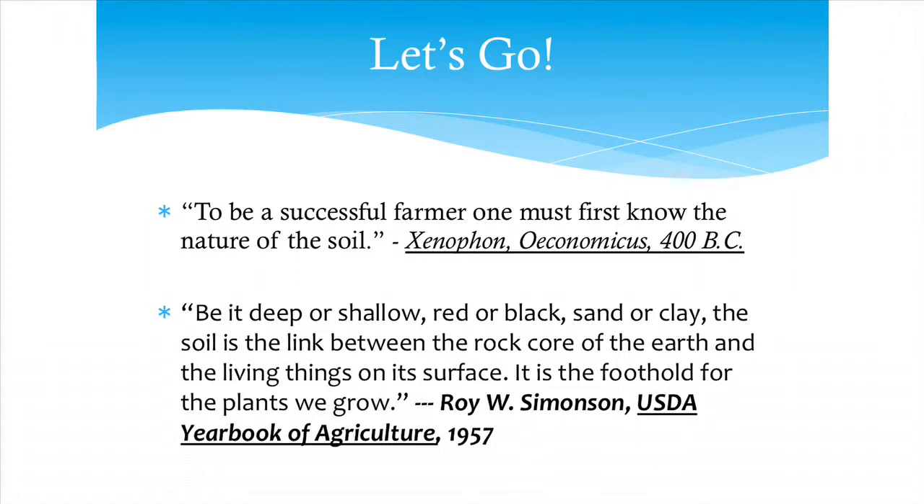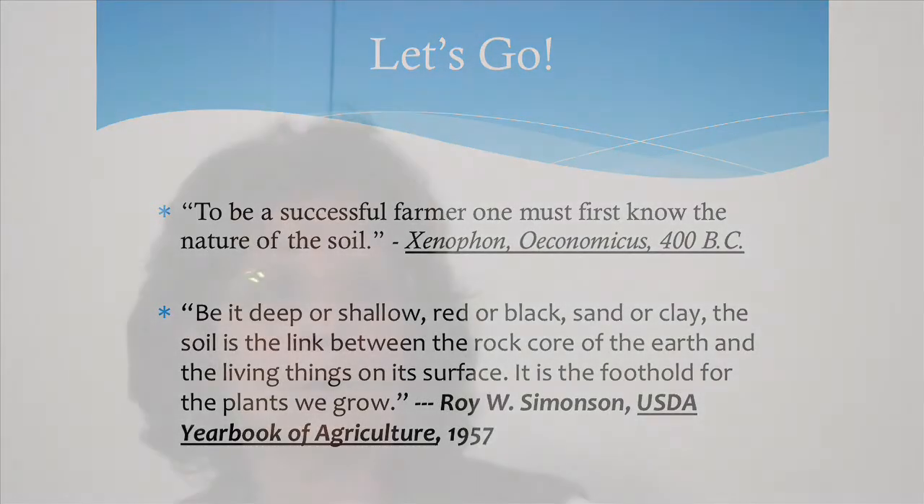Be it deep or shallow, red or black, sand or clay, the soil is the link between the rock core of the Earth and the living things on its surface. It's the foothold for the plants that we grow. Understanding from the bottom up what's going on sometimes just unlocks a lot of clues about the world around us.